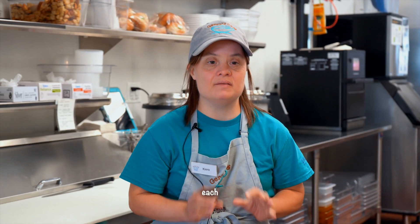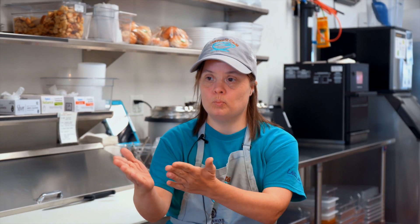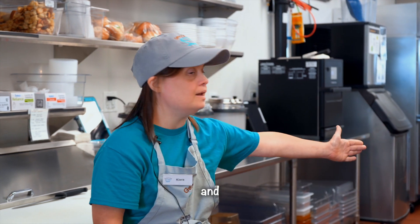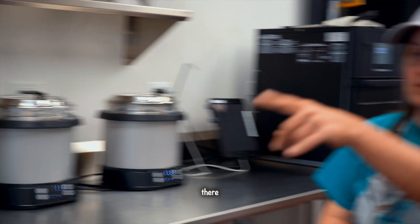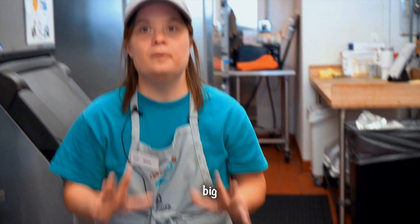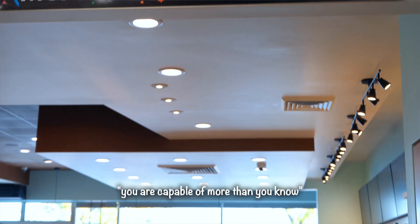Yes. What we do is we have each station: barista, food prep, and we have a food runner for hot and cold sandwiches. We have salads and soup. Bagels over there by the baristas. And a big sign says, 'You are capable of more than you know.'